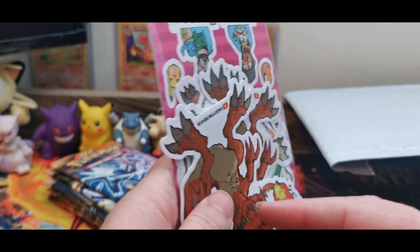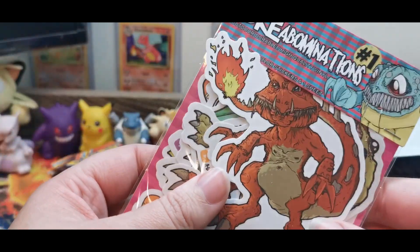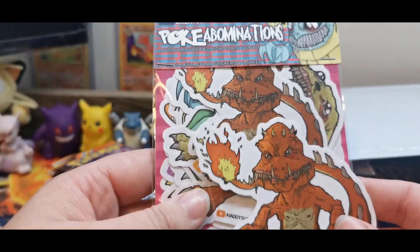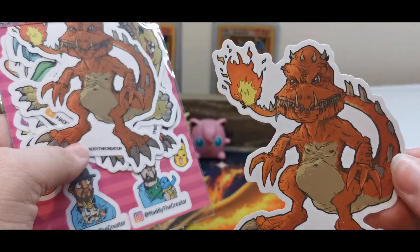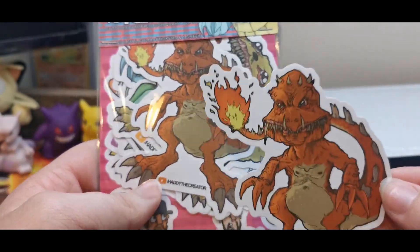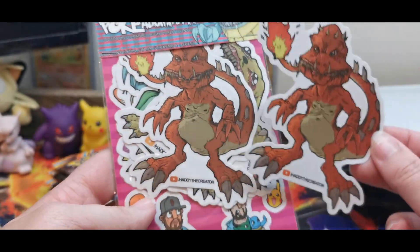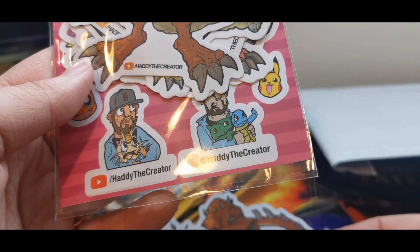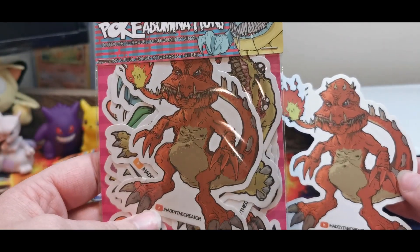So Hattie does a fair bit of artwork. As you can see here — Pokey Abominations. That is incredible. Wow. It's a Charmander, I'm guessing. Not a Charmeleon? I don't know. Maybe Hattie, if you could let me know. That is so cool. And he's got his little tags down the bottom. That is impressive.